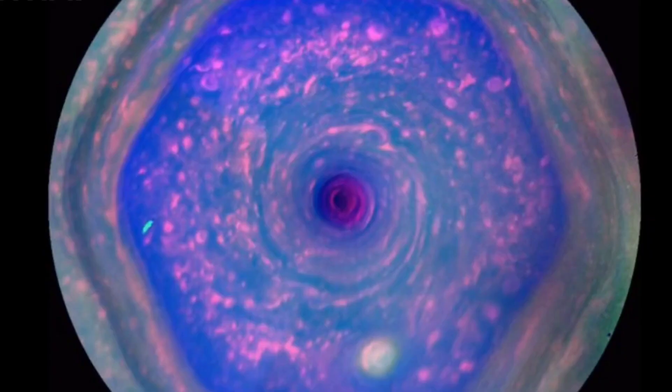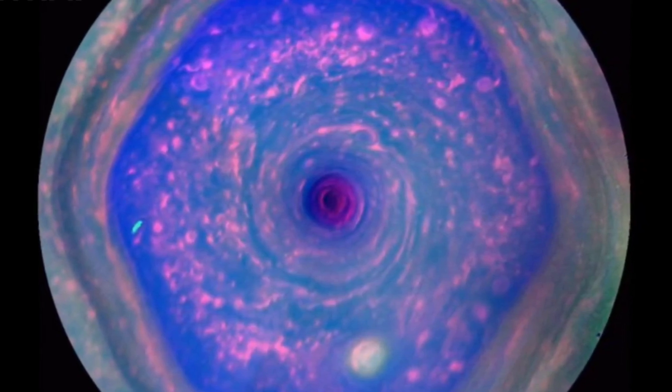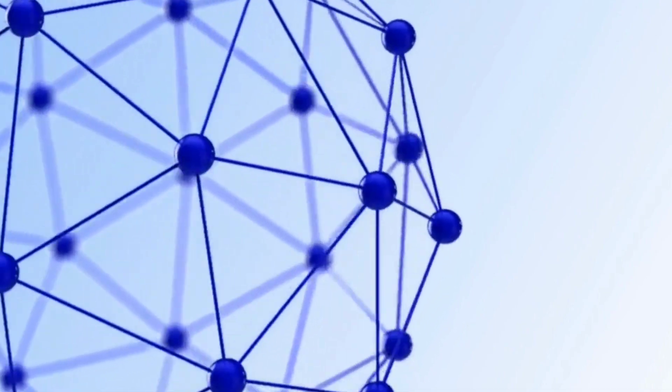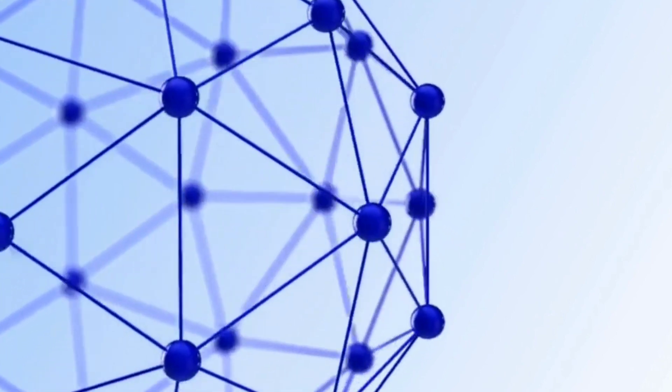One of the most intriguing aspects of the hexagonal storm is its remarkable stability. Unlike most storms, which constantly evolve and change, this hexagon has remained relatively unchanged for decades. It maintains its distinct shape and structure, almost as if it's held together by some unseen force.